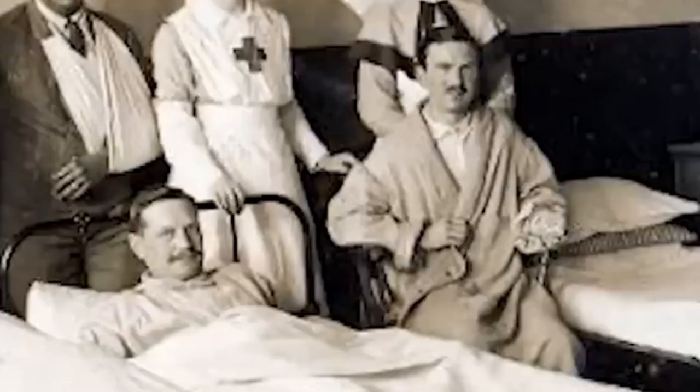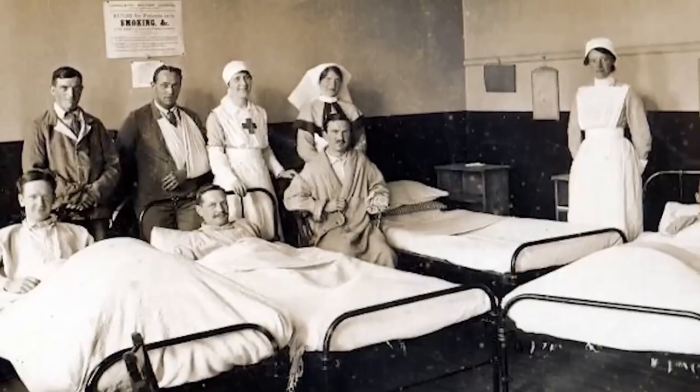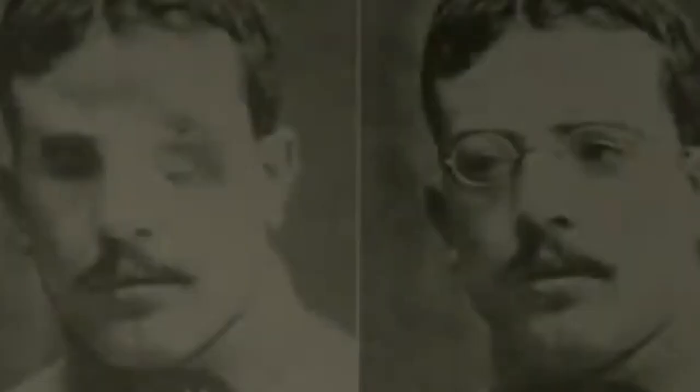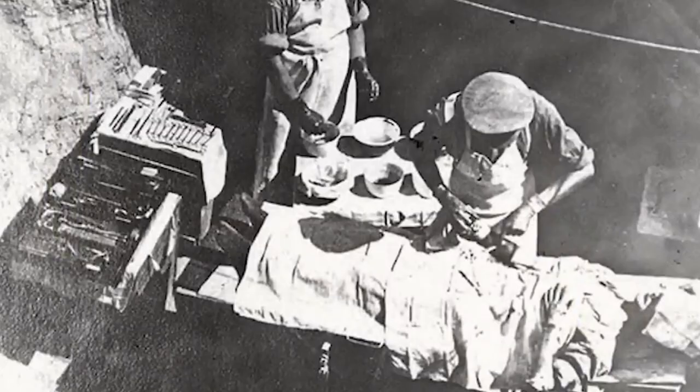For surgeons accustomed to dealing with smaller arms fire and bayonet wounds, the injuries inflicted during this war were on an entirely different scale. The trench warfare protected bodies to some extent, but the heads above the parapets were vulnerable targets. High-speed debris and shell fragments caused significant damage to soldiers' heads and faces.